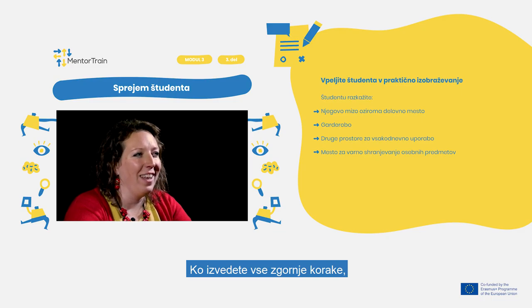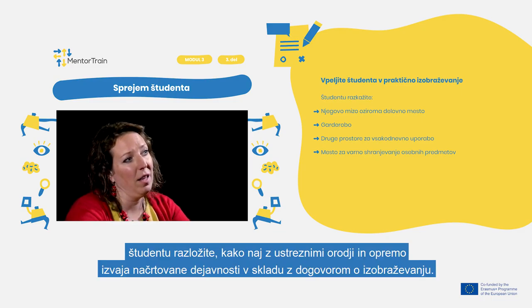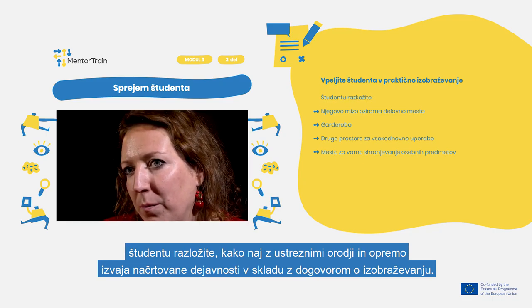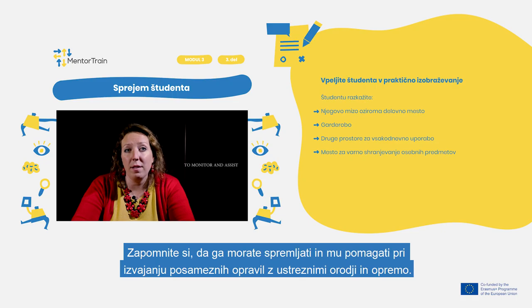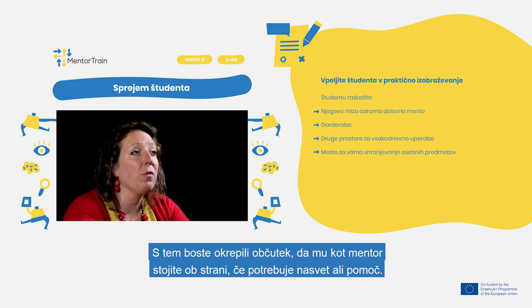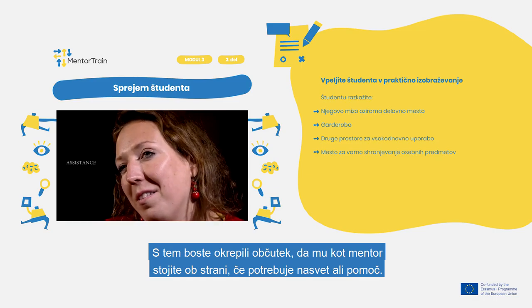Once all of the above is done, explain to the apprentice how to carry out the assigned activities according to the training agreement using the relevant tools and equipment. Sit together with the apprentice and explain it through a practical task. Remember to monitor and assist the apprentice in the performance of different activities on the relevant tools and equipment, to ensure the apprentice feels that you as a mentor are there for advice, help, or assistance if needed.